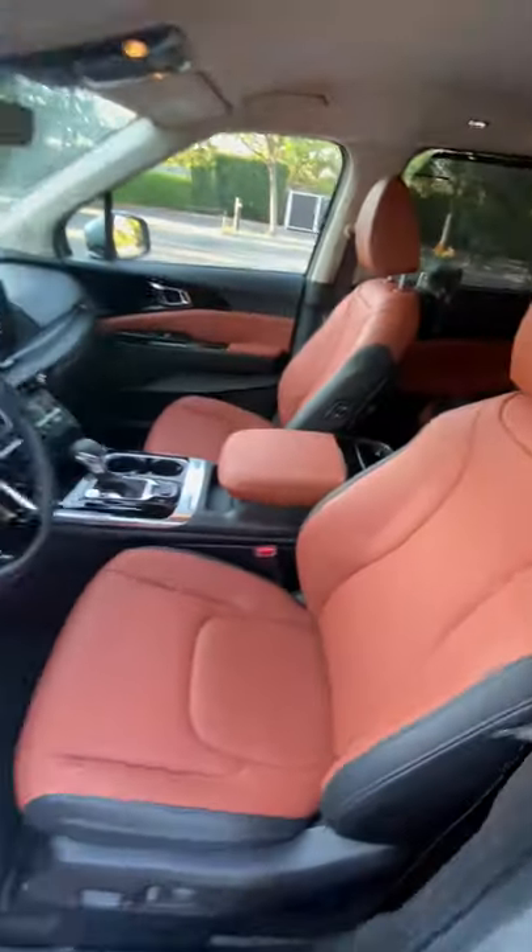Hey crew, let's hop inside the Kia Carnival and see what's good. This is the SX trim, so it's still not the range topper.